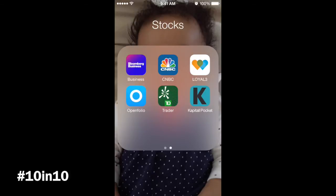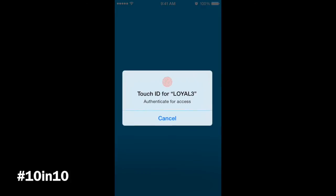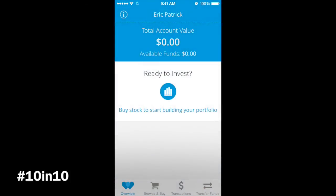We're on day 5 of the 10-in-10 — 10 apps in 10 days. We're going to go over the Loyal 3 app, which is in the top right corner, so we'll go ahead and click on that. The app has Touch ID support, so let's go ahead and log in.